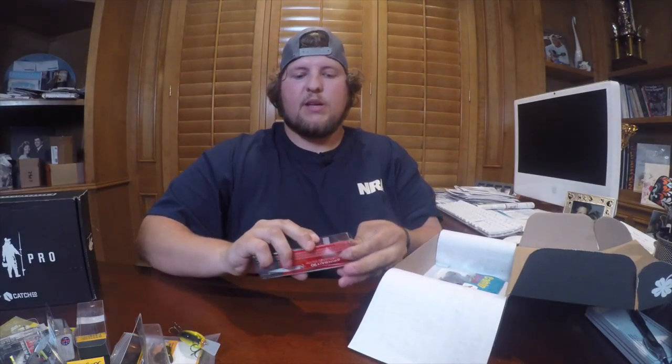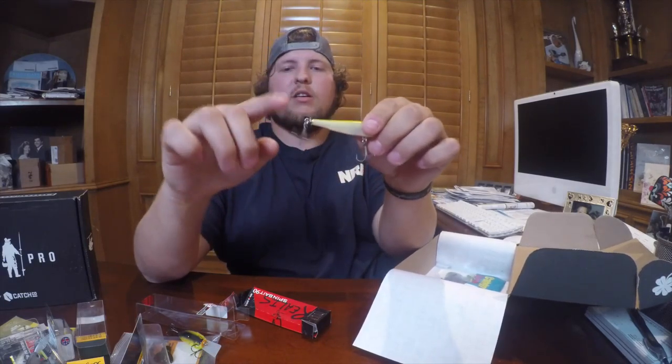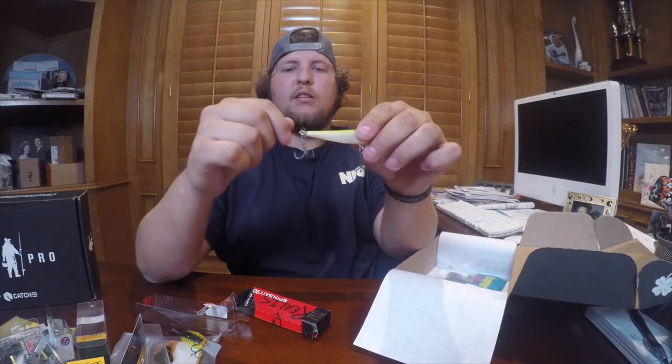Next on our list is a Duo Spinbait 90. I'm guessing it works kind of like a jerk bait, but you would jerk it a little less harshly. Very cool — it's got some spinners in the front and spinners in the back.